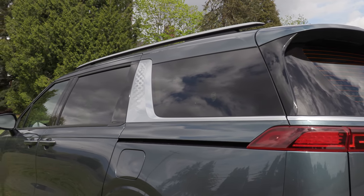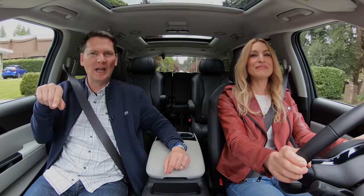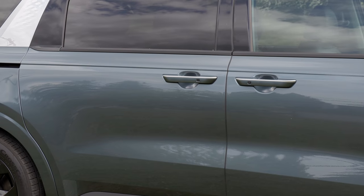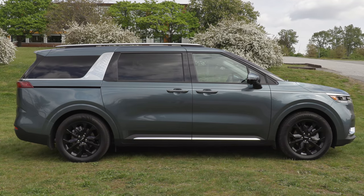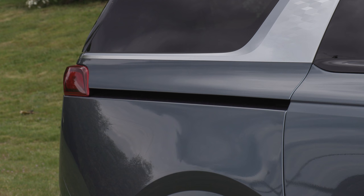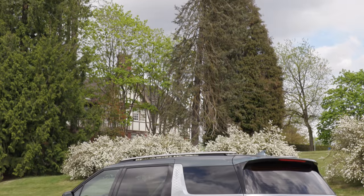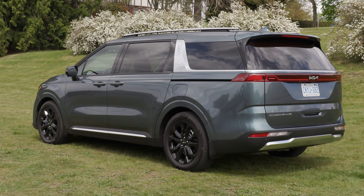There's one major omission someone pointed out: the door handle on the second sliding door. If they put it at the back it would look like a conventional SUV. They also haven't done a great job hiding the sliding door rail, which is surprising if they want it to look more like an SUV. Chrysler and Toyota do that very well with the Sienna — but this just screams minivan. That said, the masculine look of the exterior is really appealing.